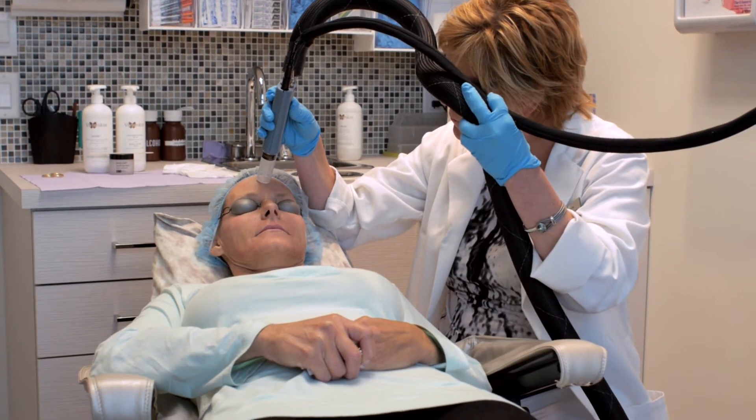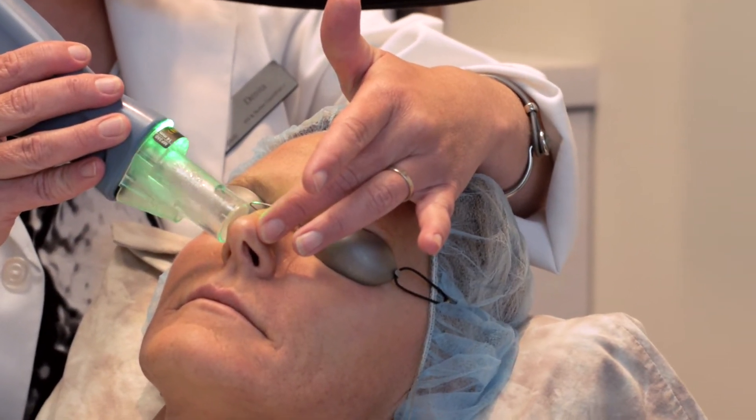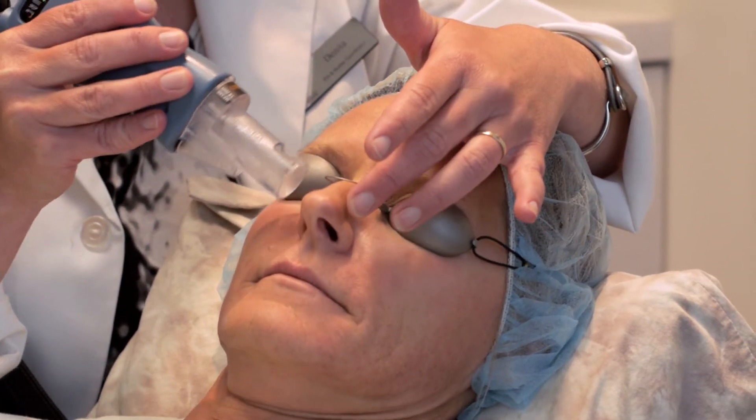You don't need to worry about ointments — just a gentle cleanser after and maybe a little extra moisturizer and sunscreen. That redness and swelling will likely settle down in a couple of days, and then you can just carry on. We redo it again in about three weeks.